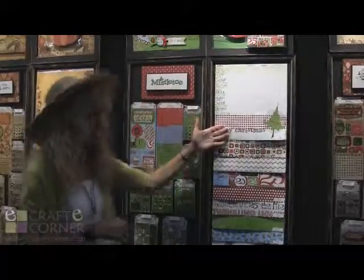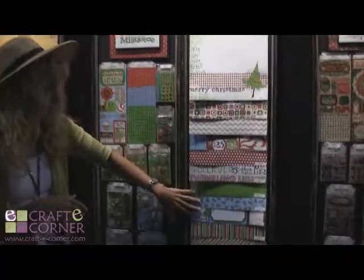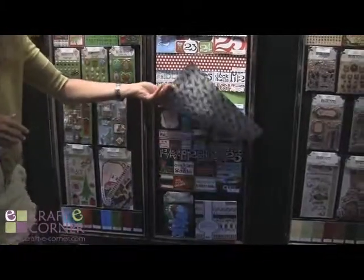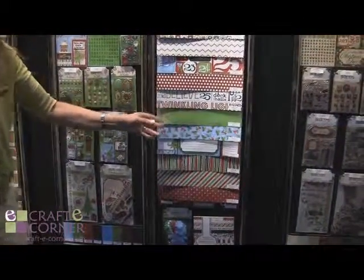Then we have Mistletoe, which is whimsical because not everybody wants tradition. Some people like the more whimsical Christmas line. These pages are darling and absolutely fabulous. We have the cute cutouts and the combo sticker to make your scrapbooking easy and delightful. These colors are so vibrant and just amazing.